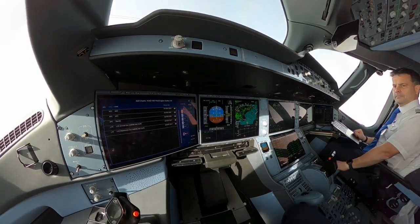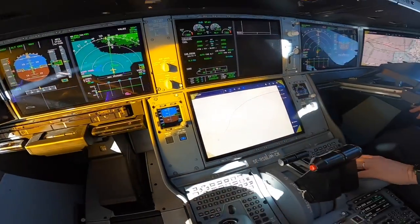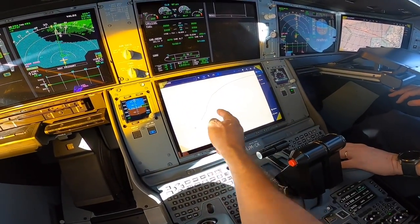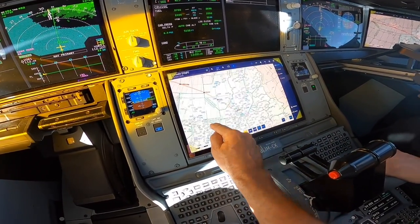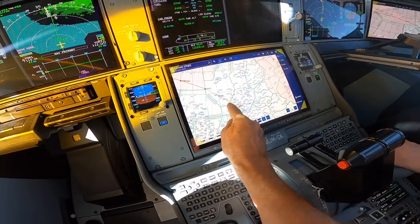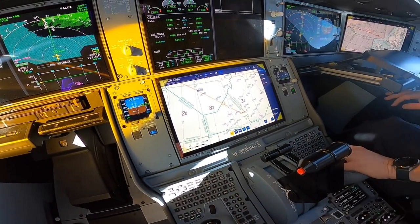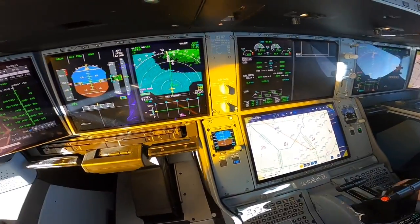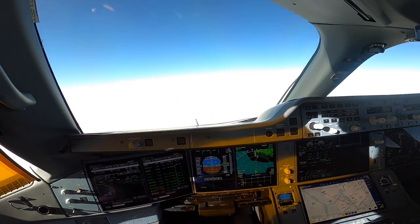New waypoint, now over Norway. I'm sure you know where it is.